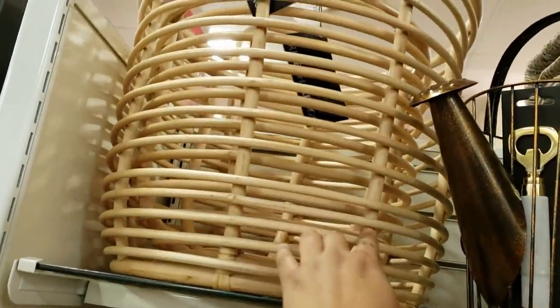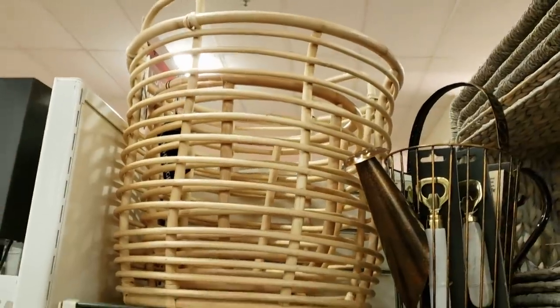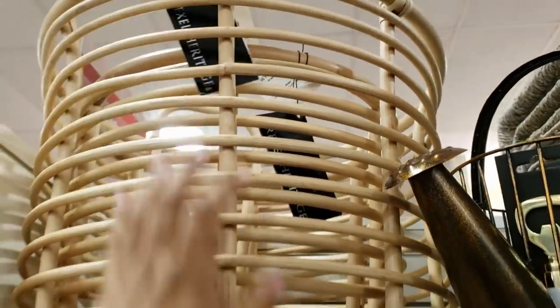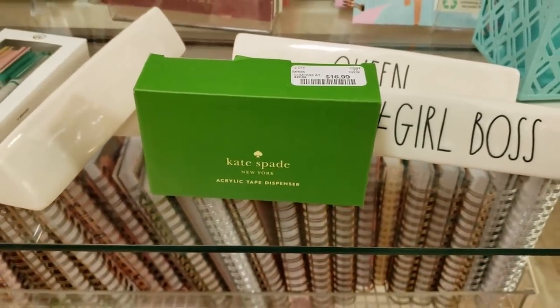Look up here. I don't think I've ever seen something like that here. Can't find the price — I'm too short. Oh, here it is. I could grab that, I can do it. It's going to be $40. Kate Spade tape dispenser is going to be $17.